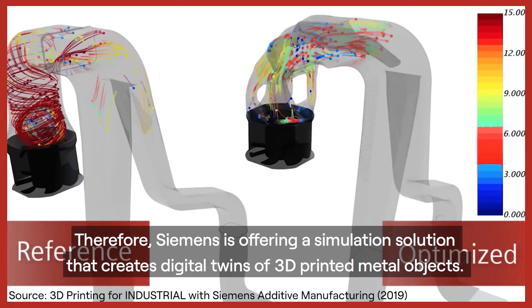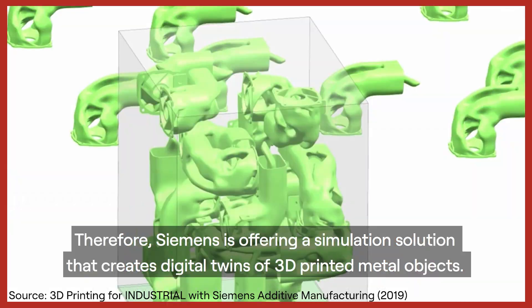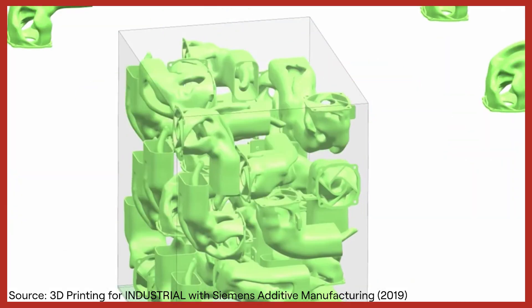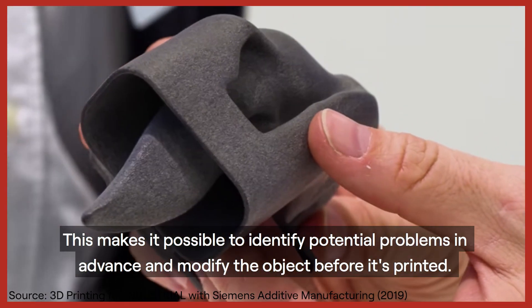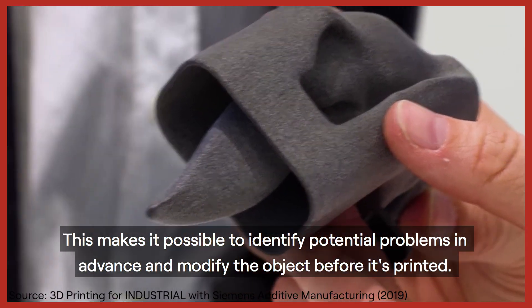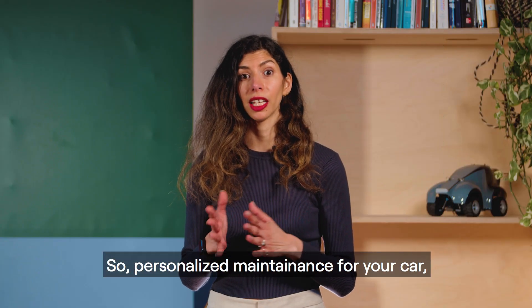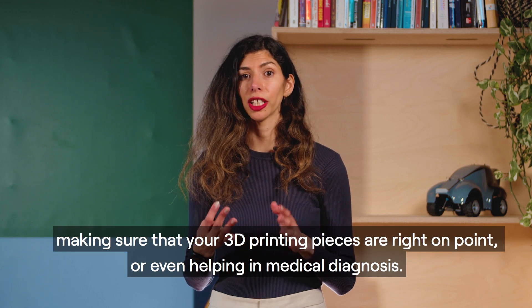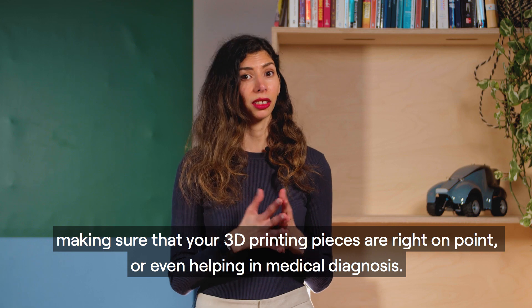Therefore, Siemens is offering a simulation solution that creates digital twins of 3D printed metal objects. This makes it possible to identify potential problems in advance and modify the object before it is printed. So, whether it's personalised maintenance for your car, making sure that your 3D printing pieces are right on point, or even helping in medical diagnosis — digital twins are all around us.